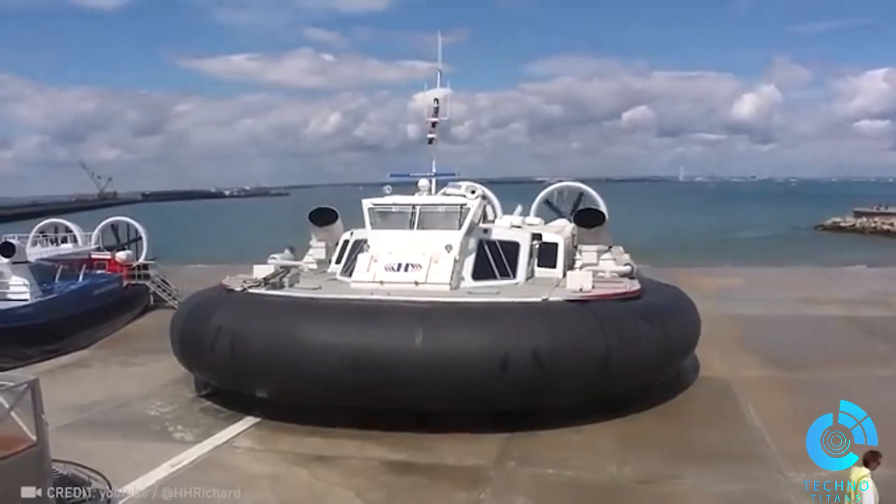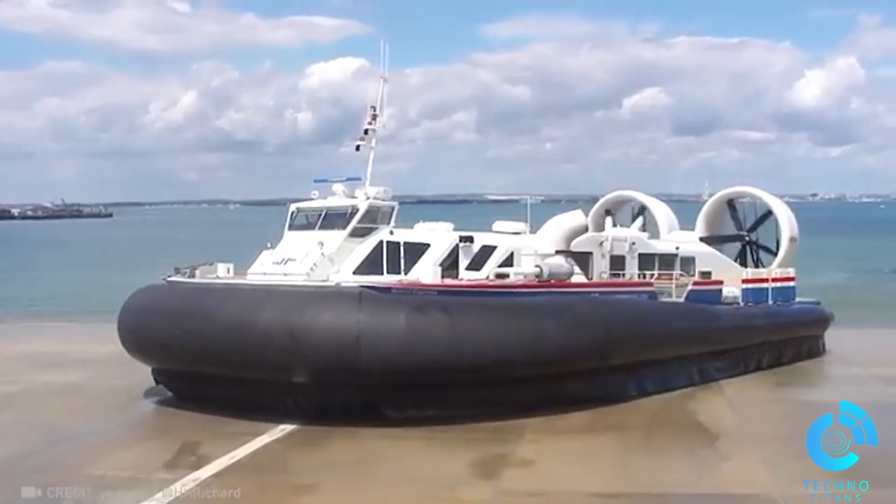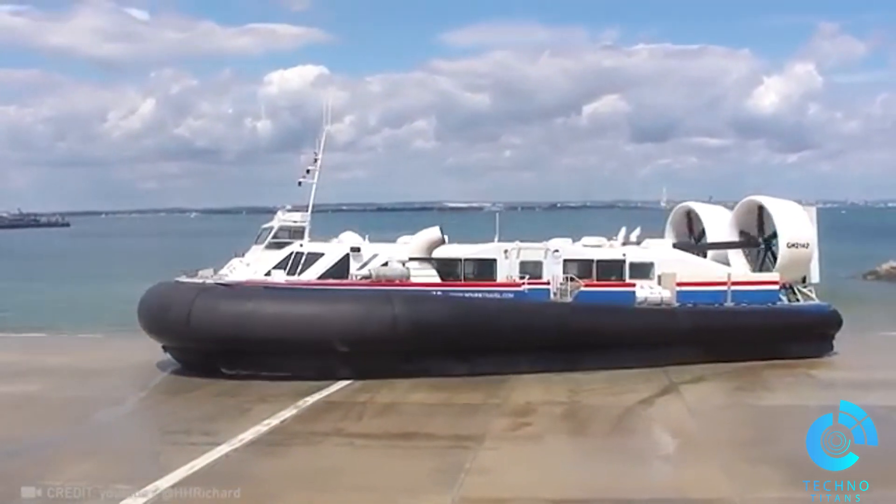Hoverkrafts are the ultimate multi-taskers, smoothly gliding over water, easily transitioning to land without mooring, and adept at traversing swamps and snow with their air cushion technology.